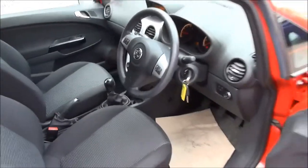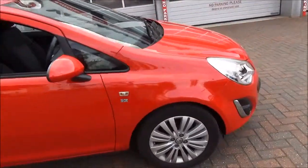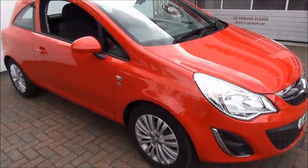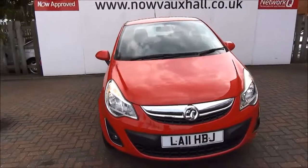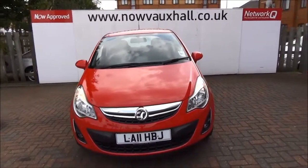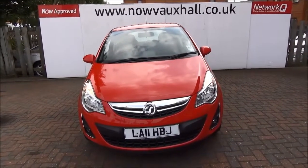This is a Now Approved vehicle and comes fully serviced and ready to go with a three-month comprehensive warranty. You can reserve this vehicle online with a £100 no-quibble deposit or call our internet sales team to arrange a convenient appointment. If you're thinking of finance, we're confident we can meet any high street lender with our flexible dealer funding plans. Thank you for visiting Now Vauxhall.